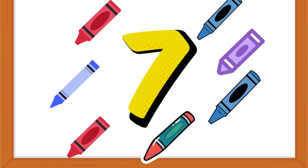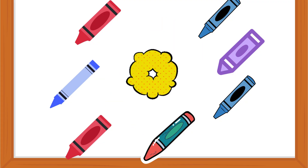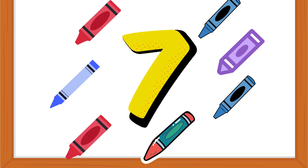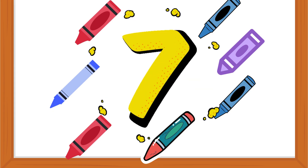Seven. Seven colorful crayons. Ready to draw? Let's count. One, two, three, four, five, six, seven.